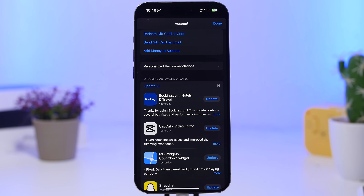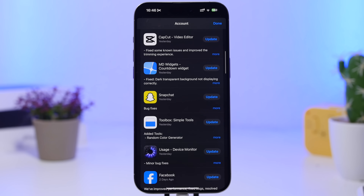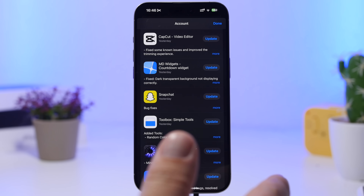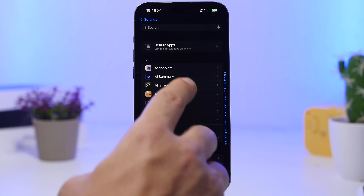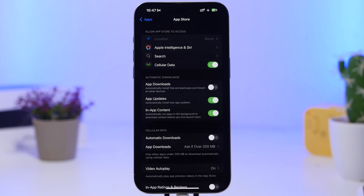The next thing you want to make sure you have updated on your device are apps. Most popular apps will release updates once a big iOS update like 18.2 is out, so make sure you have those apps up to date. If you don't want to do that manually, go to Settings, then Apps, then the App Store section and enable automatic updates.